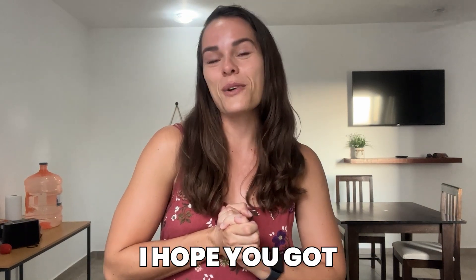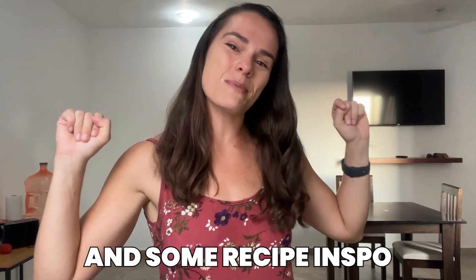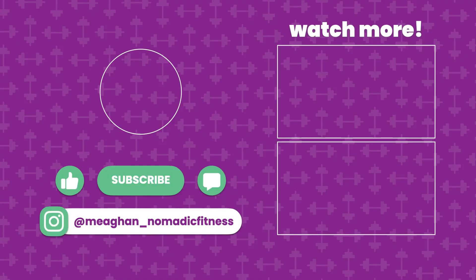I'm going to go ahead and wrap up the video here. Thank you so much for checking it out. I hope you got some helpful ideas and some recipe inspiration. Comment down below if there's anything else you want to see from me, and I look forward to seeing you in the next video. Bye!